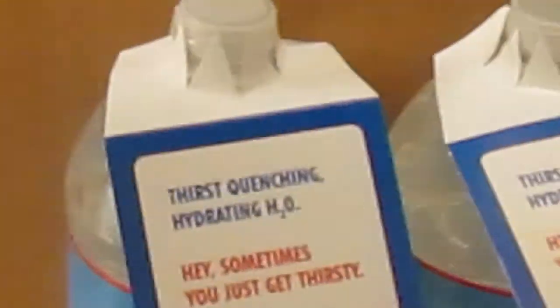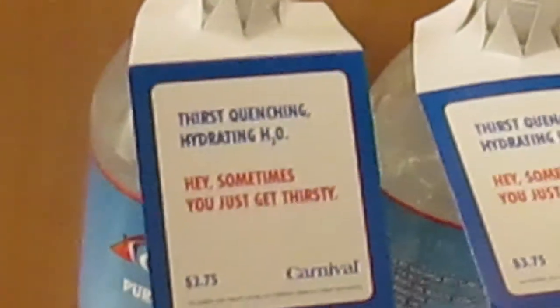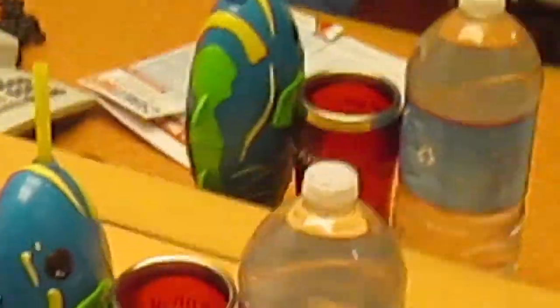Over here you've got your TV. And then you've got a cabinet here with some water, which you do have to pay for. So you want to be careful about cracking that seal — that is $3.75 you'll be putting on your card, so you might want to think about it. If you sail with Carnival more than once, you get a free bottle, so keep that in mind.